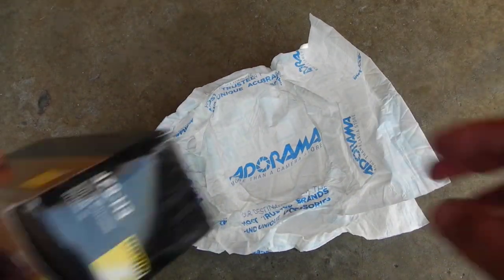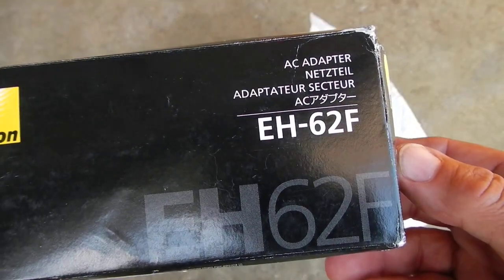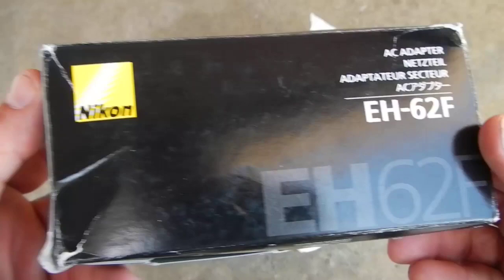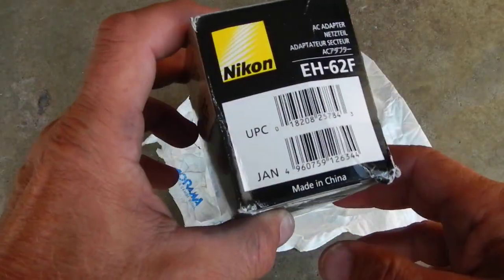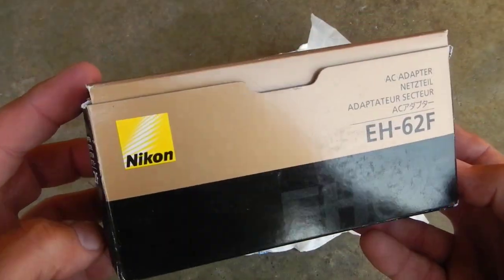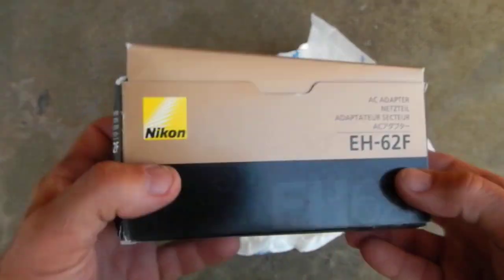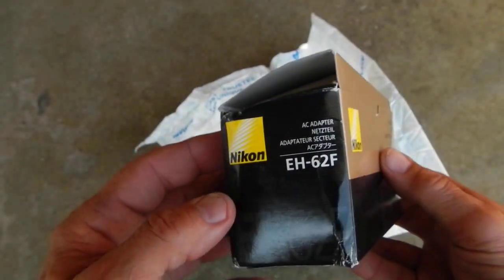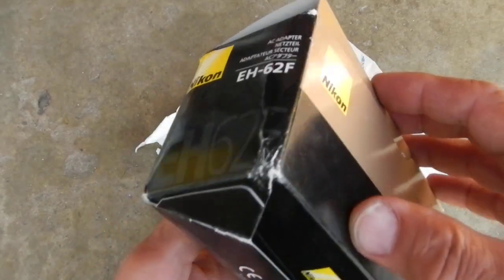What's really bad is I ordered this item, this AC adapter — look what the box looks like. I think it's a bullshit way to send it. I mean, this is literally what I got when I opened it up. I didn't anticipate this or I would have done a video of me unwrapping it. Look at that.